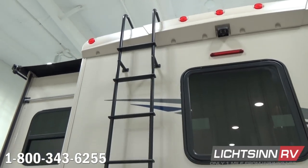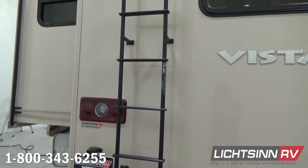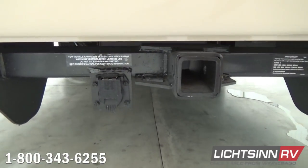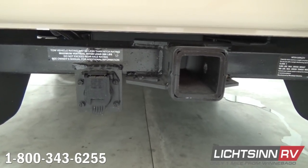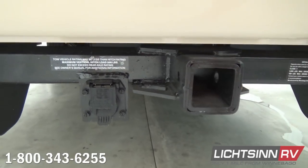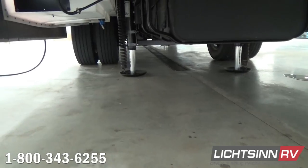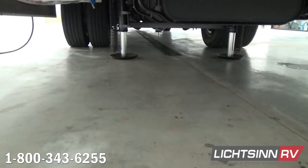This coach is on the upgraded 18,000-pound gross vehicle weight rating chassis, including nearly 2,200 pounds of cargo carrying capacity. We also maintain a 5,000-pound factory-installed tow package with a 500-pound vertical tongue weight. It also includes the 7-blade wiring harness to hook up a utility trailer, tow dolly, or for dinghy towing. Be sure to check out our towing section on Litson.com, where we include many of the dinghy towing guides.